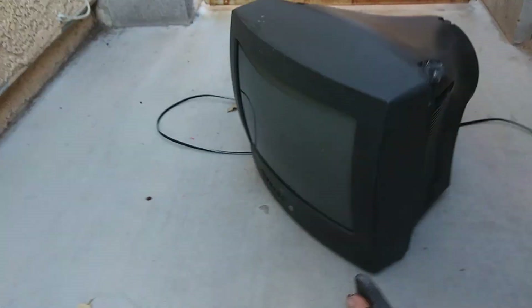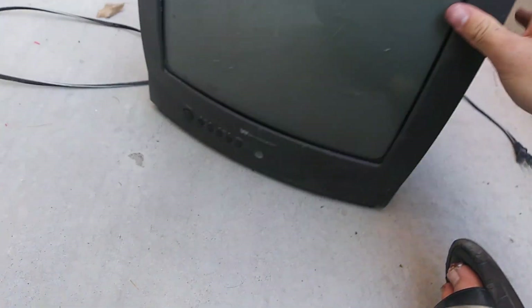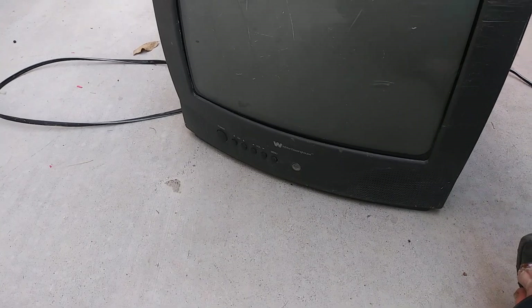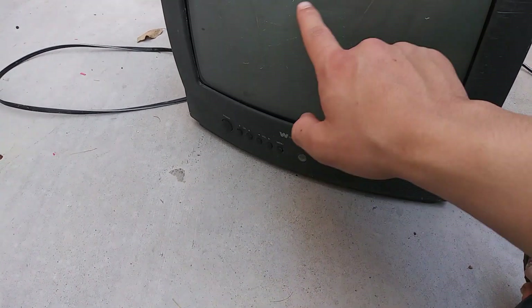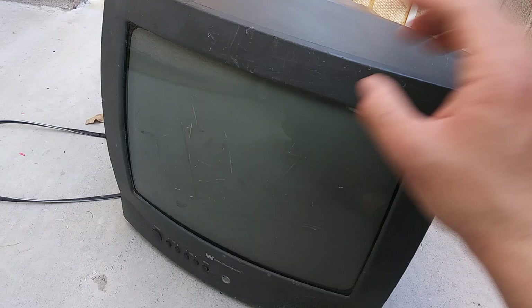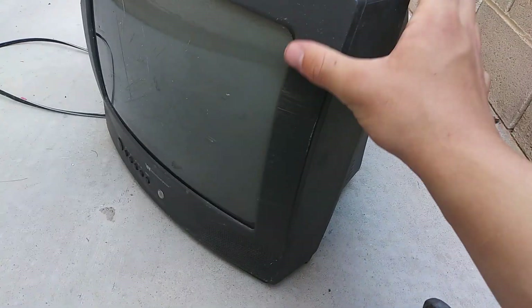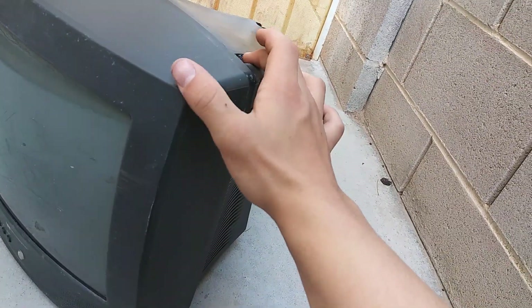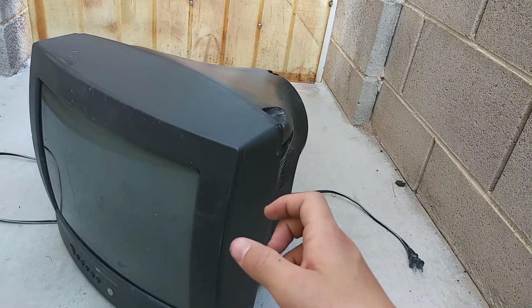So I got this TV actually probably less than 30 minutes ago. Found it on the side of the road in a dirt field. It suffers from a blurry, unfocused screen, convergence problems, as well as the speaker is blown and the screen is severely scratched, as well as a very damaged body.